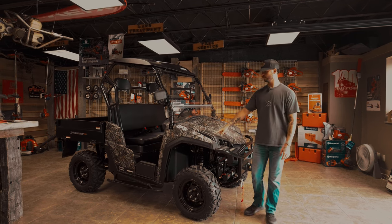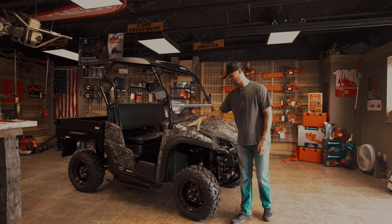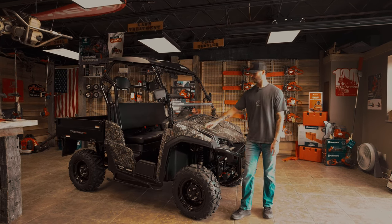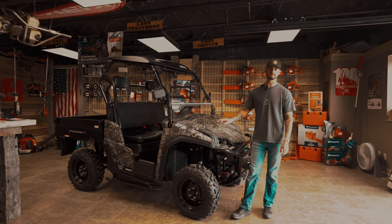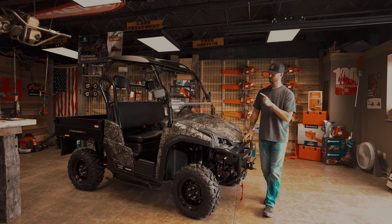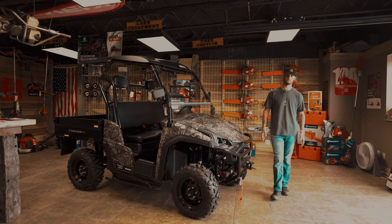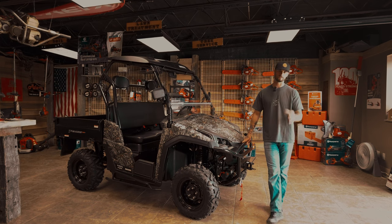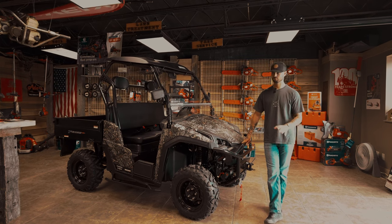So we got something new here. We've been really excited about this unit — we finally got it in, and we only got two of them. This is the Massimo T-Boss 1100D. D stands for diesel. Kubota diesel in this bad boy — 24.8 horsepower. This engine is a phenomenal engine. Everybody knows Kubota knows their diesels are phenomenal.